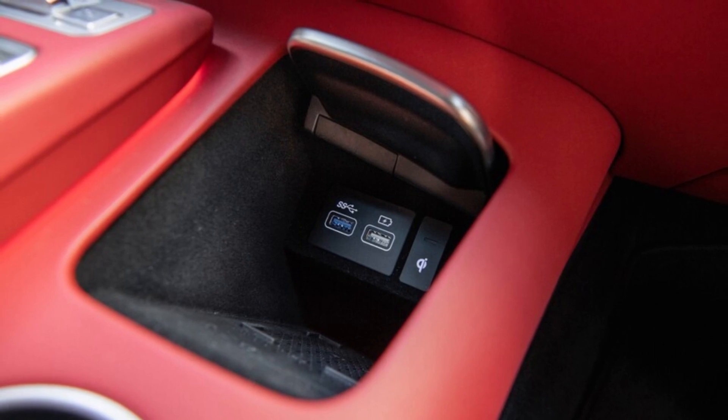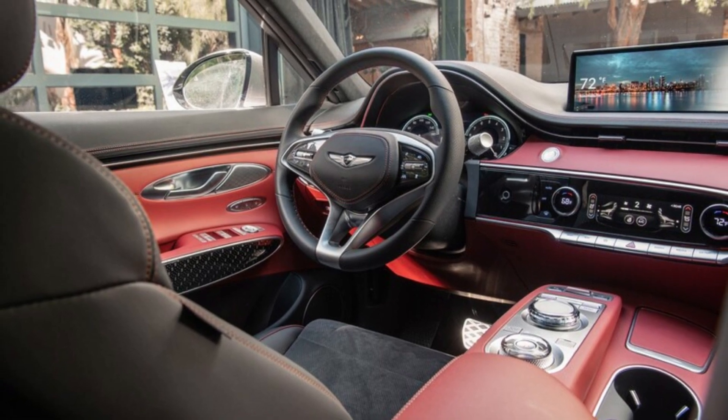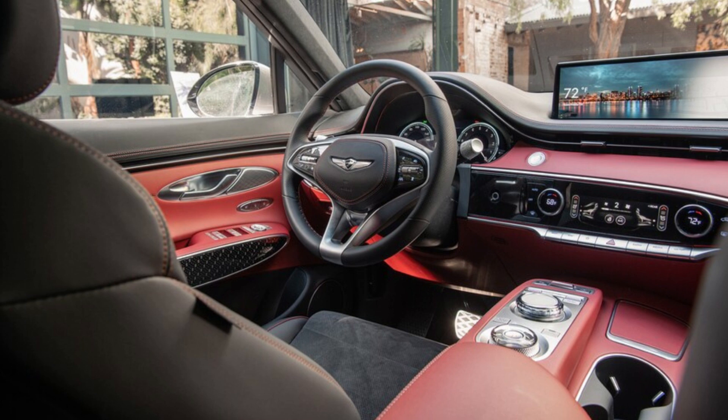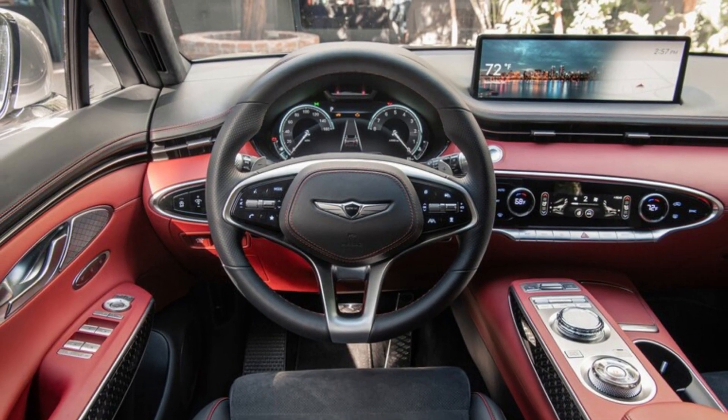Moving to the rear seats, occupants will have plenty of room even when sitting behind a six-footer. Aside from the usual features like cupholders and door pockets, there isn't much to interact with aside from an optional cluster of A/C controls and heated seat controls, along with a pair of USB ports and a standard three-prong 110-volt outlet. The cargo area looks spacious — we don't have the official capacity quite yet — and can be expanded by folding the second row with pulls located on the walls of the cargo hold.